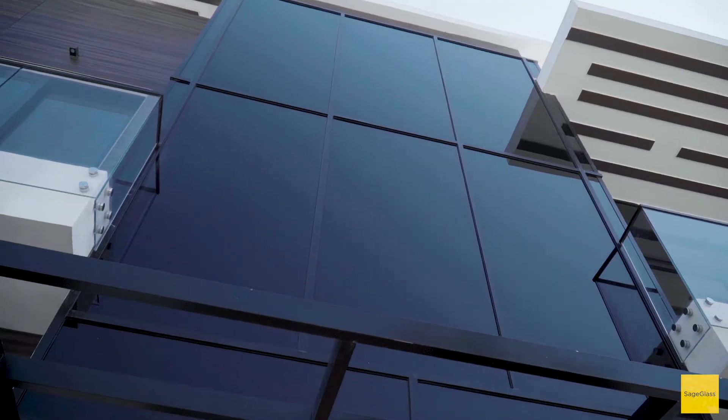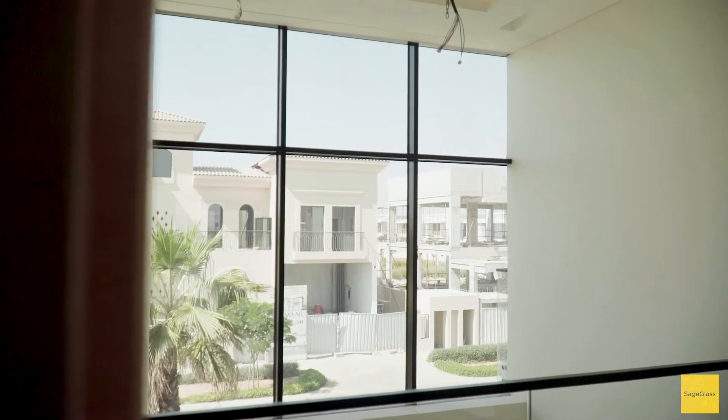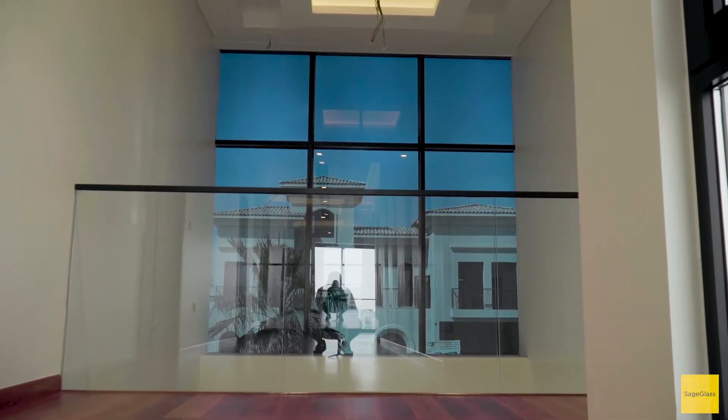We've used solar protection films in the past and also considered them for this project. However, we find that solar protection films are static and they distort the view — you permanently cannot see what time of day it is. Whereas with SageGlass it adjusts dynamically, so you get a much clearer view. And also because of the dynamic tinting, the energy savings are much higher because it adapts depending on the time of day, so we are able to save on energy costs.